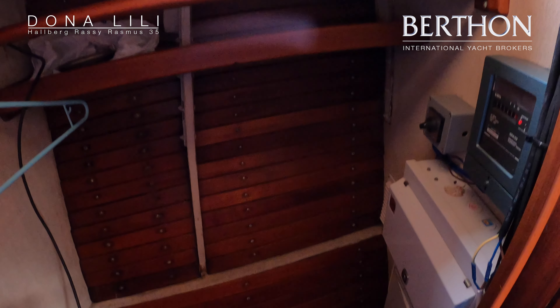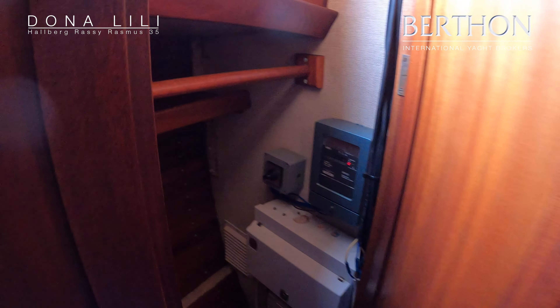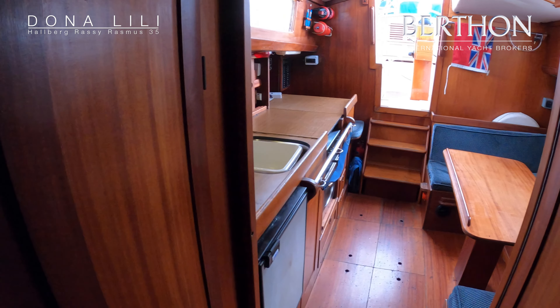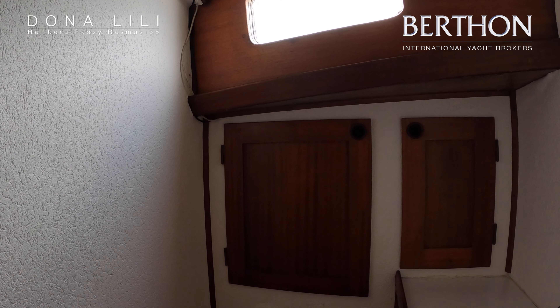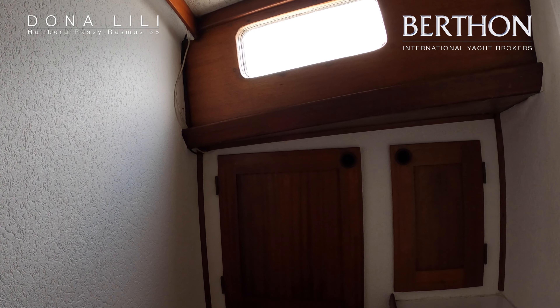Quick look into the aft cabin here — let the light levels adjust. So you've got two singles there. It's a good-sized cabin; we've got the jib stowed down there at the moment. The cockpit is very deep and very well protected.